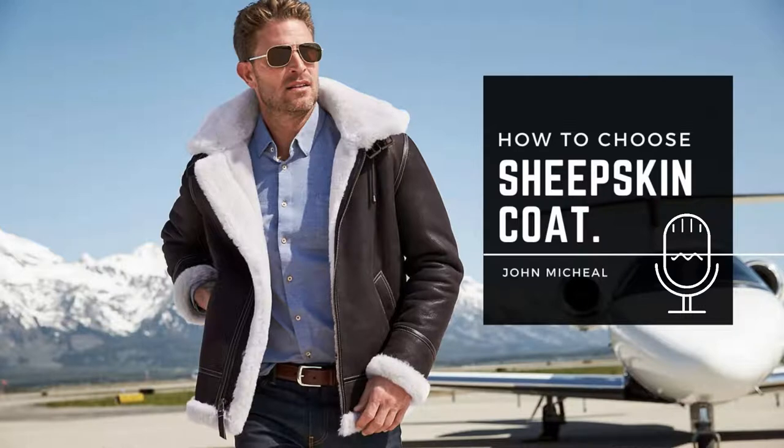For some people, it may make sense to purchase two jackets — one in a light color and one in a dark color — for different occasions. Some of our most popular colors for men's and women's shearling coats include gold misty, Sahara, ranch, and ivory, although some people prefer different colors like pink, white, or gray.